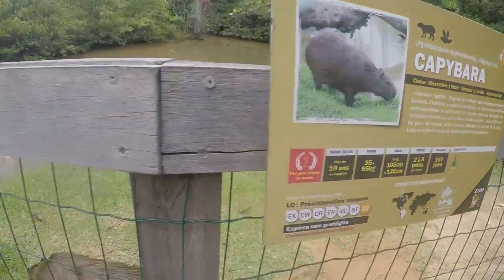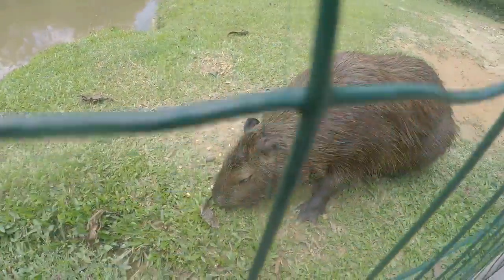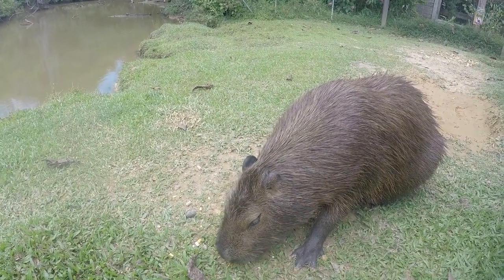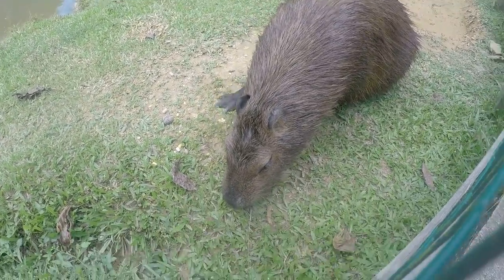This is a capybara, and here's the real beast. He's really eating and he's really not bothered by me — quietly he's eating corn, actually. Nice beast.